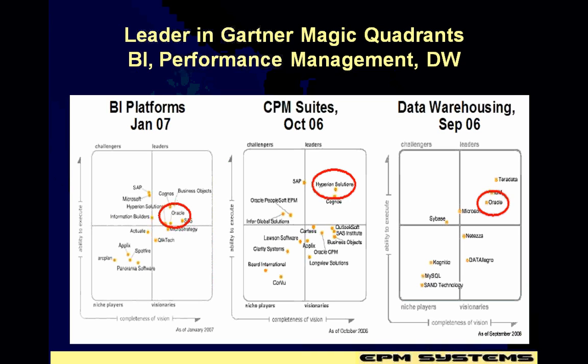Not only are OBI skills increasing in job demand, but as you notice, provided by the Gartner report over here, OBI or Oracle happens to be the industry leader in various BI and data warehousing sectors.